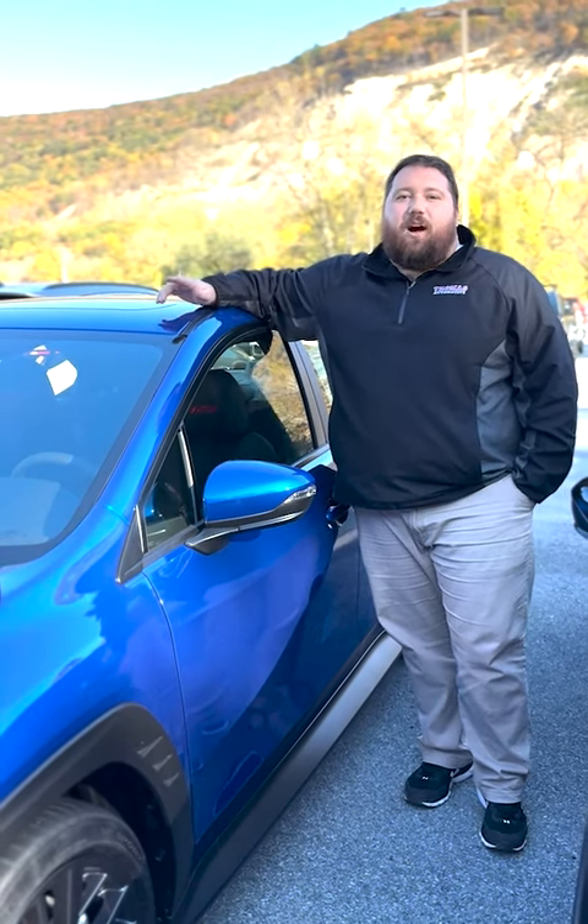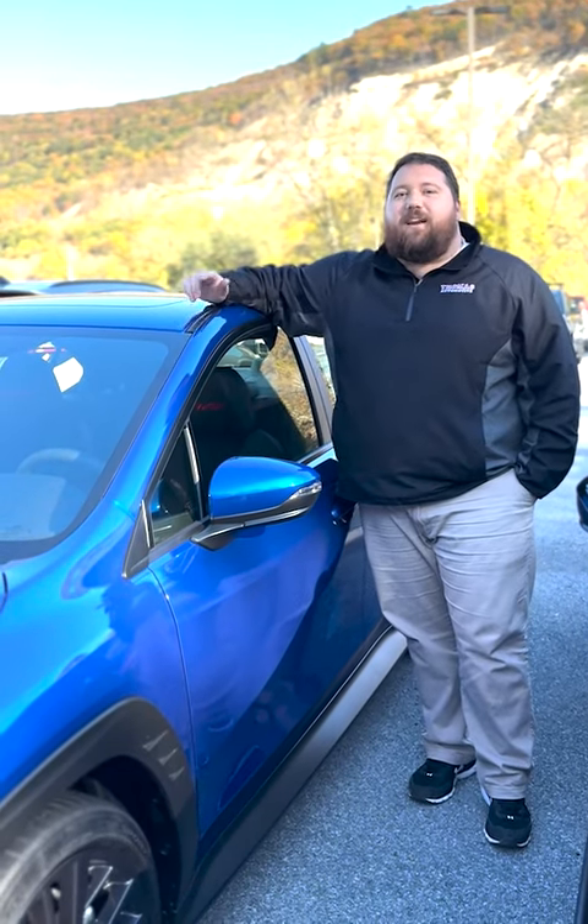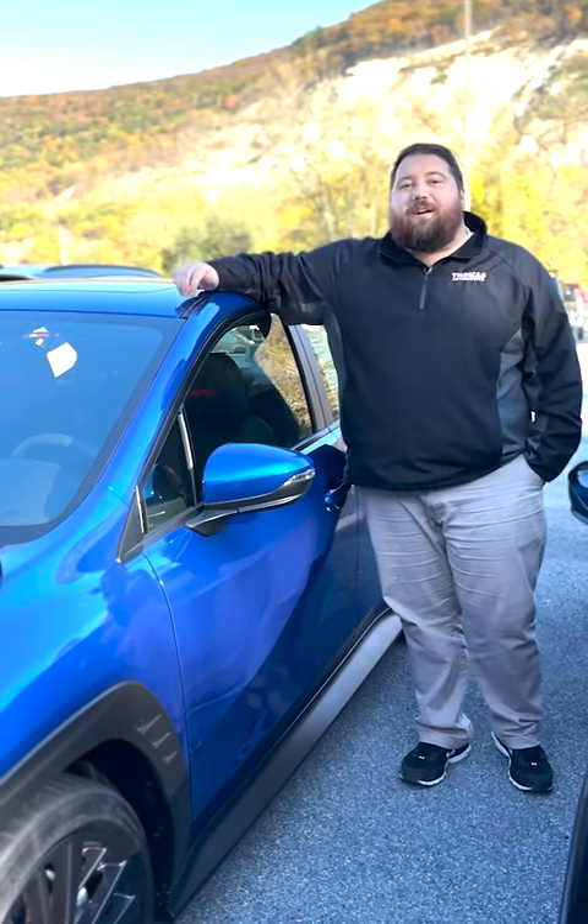Hey, it's Nate Hoffman, Client Advisor here at Tom's Cumberland Subaru Hyundai. Let's take a ride in this 2023 Subaru WRX Limited.